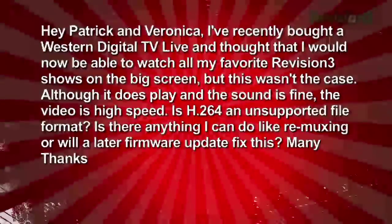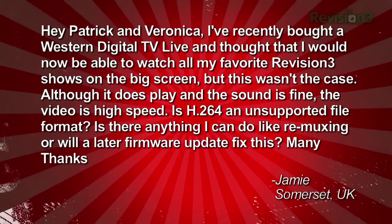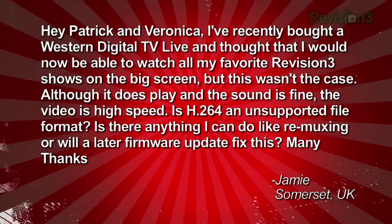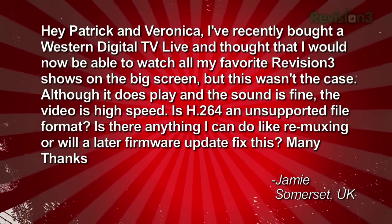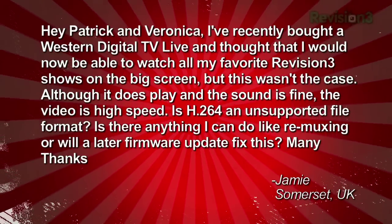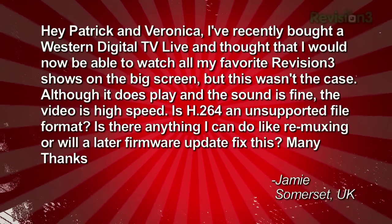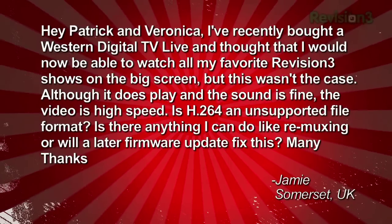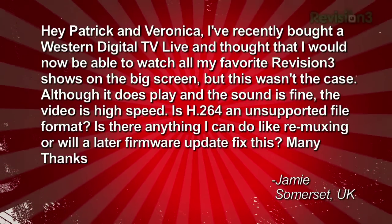Jamie wrote in recently asking: 'Hey Patrick and Veronica, I recently bought a Western Digital TV Live and thought that I would now be able to watch all my favorite Revision 3 shows on the big screen, but this wasn't the case. Although it does play and the sound is fine, the video is high speed. Is H.264 an unsupported file format? Is there anything I can do, like remixing, or will a later firmware update fix this? Many thanks, Jamie in Somerset, UK.'